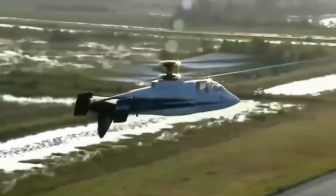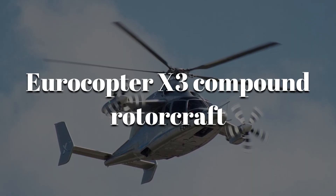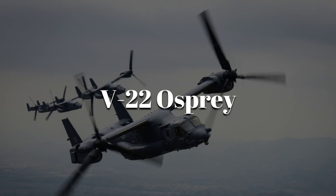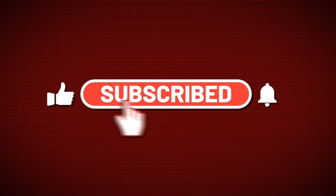Now you know how the world's fastest helicopter was made. Should we next cover the Eurocopter X3 Compound Rotorcraft or the Tiltrotor V-22 Osprey? Drop your pick in the comments and hit subscribe so you never miss the next deep dive into aerospace innovation.